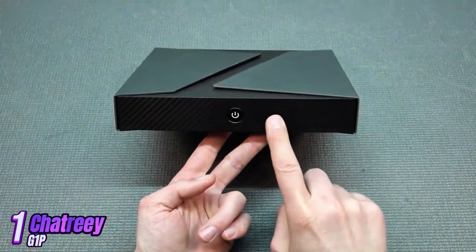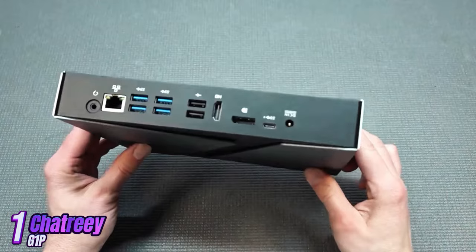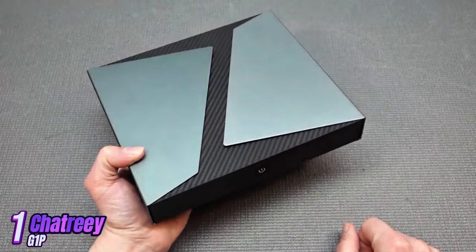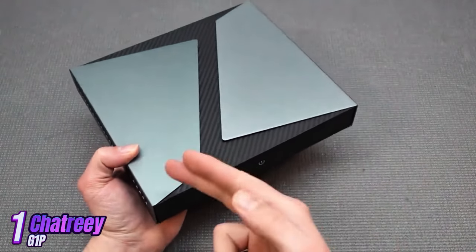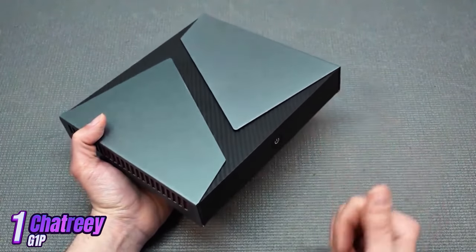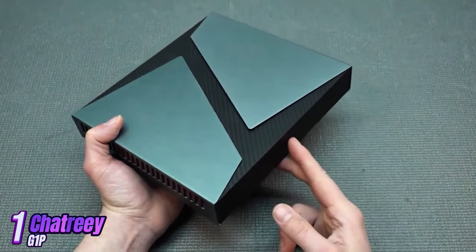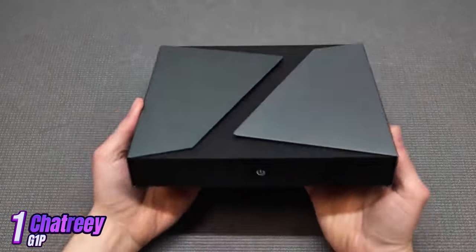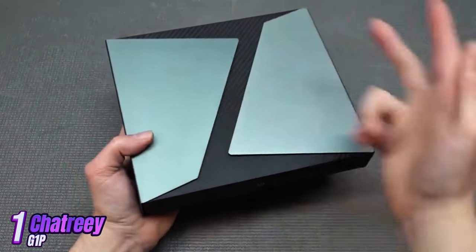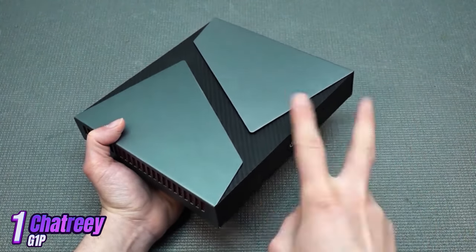Chattery G1 supports Bluetooth and Wi-Fi wireless technologies for quick and easy internet connectivity. It comes pre-installed with Windows 11, making it user-friendly and easy to configure right after connecting to a monitor. Overall, this is a great choice for those seeking a compact and powerful device for work, play, and entertainment, and we recommend Chattery G1 to everyone who values quality and reliability.